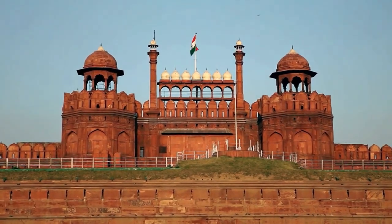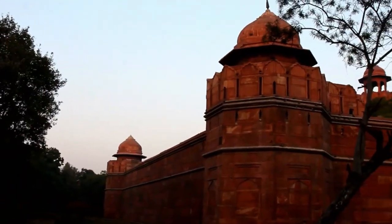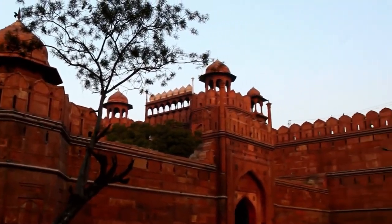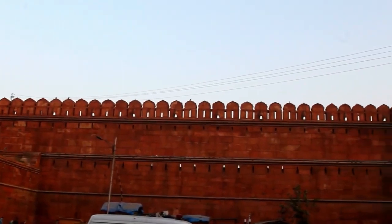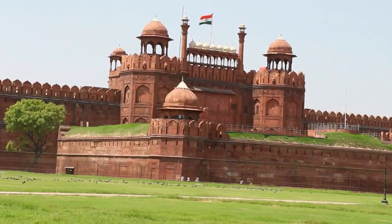The Red Fort, also known as the Lal Kila, is a historic fort located in Old Delhi, India. It was built by the Mughal Emperor Shah Jahan in the mid-17th century and served as the main residence of the Mughal emperors for nearly 200 years. The fort is made of red sandstone and is known for its impressive architecture.